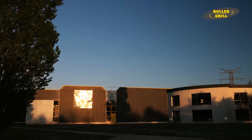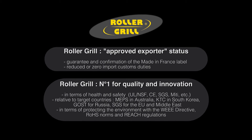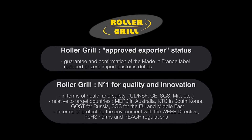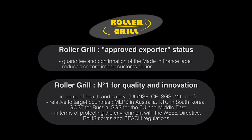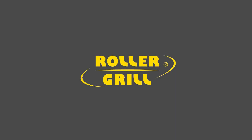Rollergrill — your partner for the future. Let's do it.